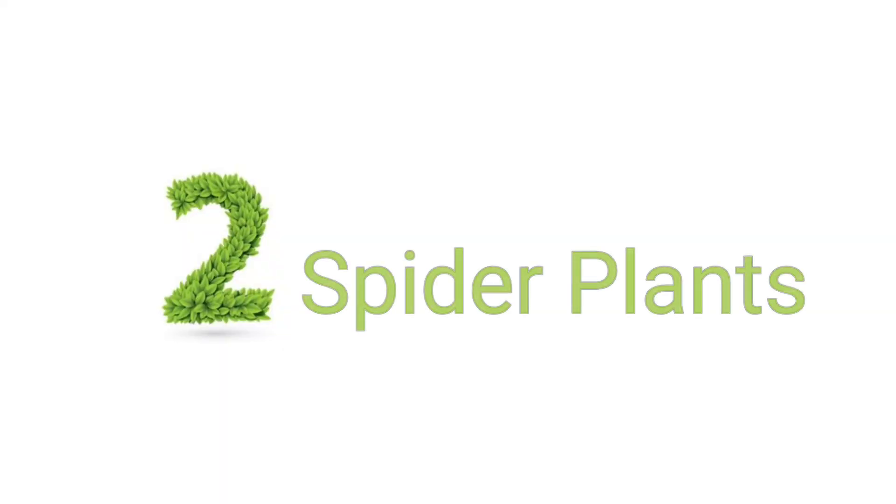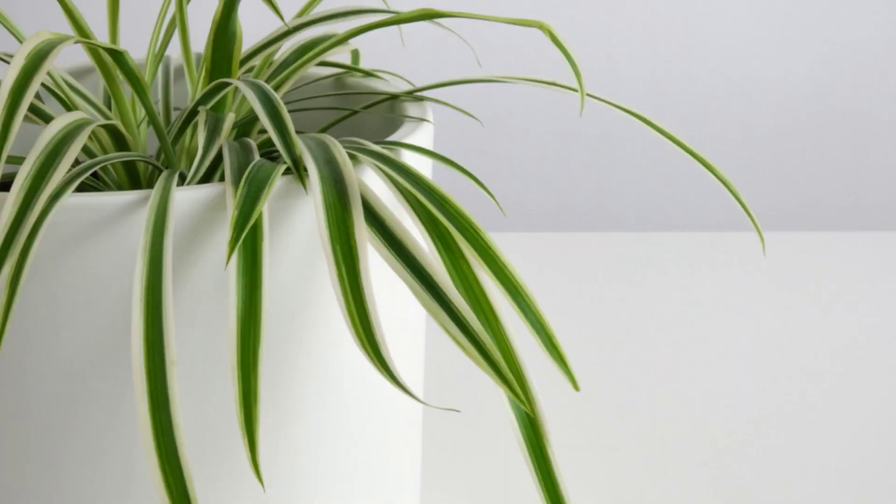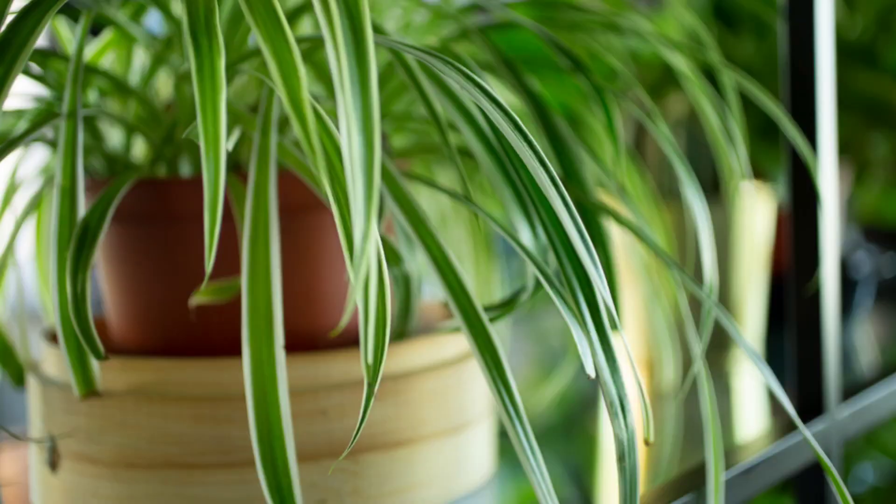Next up is one that's actually related to catnip: the spider plant. Cats love this plant because it's related to catnip. They also love it because its leaves are ribbon-shaped and hang down, looking like a very fun dangly cat toy, usually variegated to draw attention. When the little tips of the leaves dry out, they can also make a fun crinkle sound, which cats love. It's also really easy care — you just let them dry out and water them every couple of weeks to a month. Your cat will just chew on them and have fun.